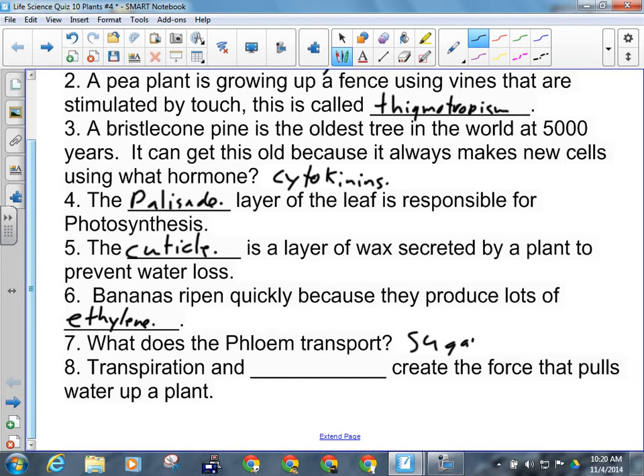I would accept sugary sap as well. Number eight: transpiration and blank create the force that pulls water up a plant. Osmosis.